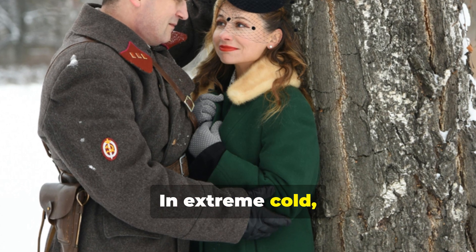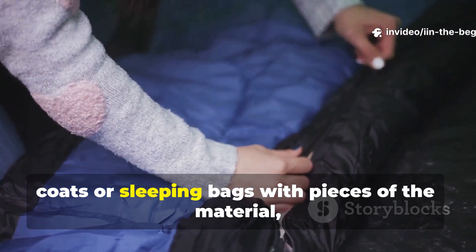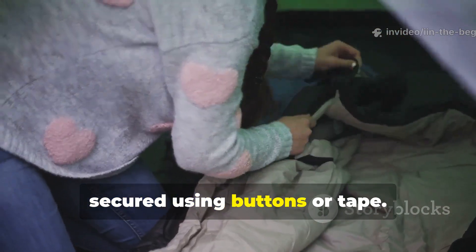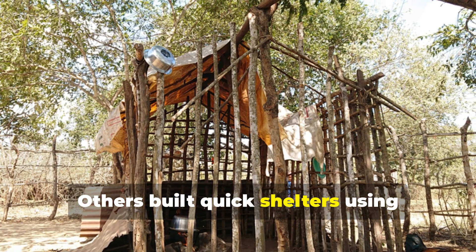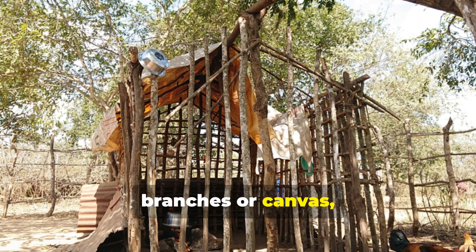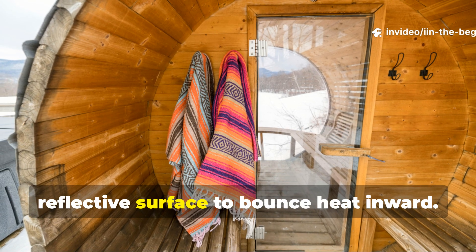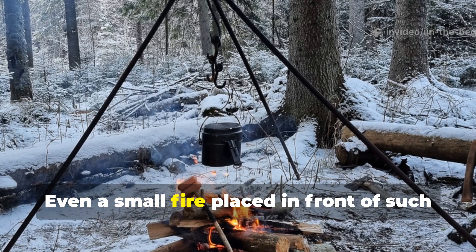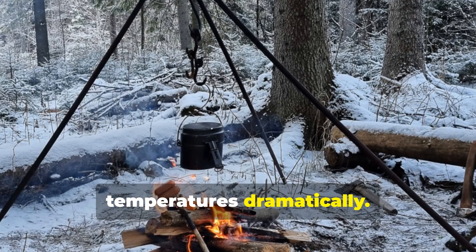In extreme cold, soldiers often lined the inside of their coats or sleeping bags with pieces of the material, secured using buttons or tape. Others built quick shelters using branches or canvas, lining the inside walls with the reflective surface to bounce heat inward. Even a small fire placed in front of such a shelter could increase internal temperatures dramatically.